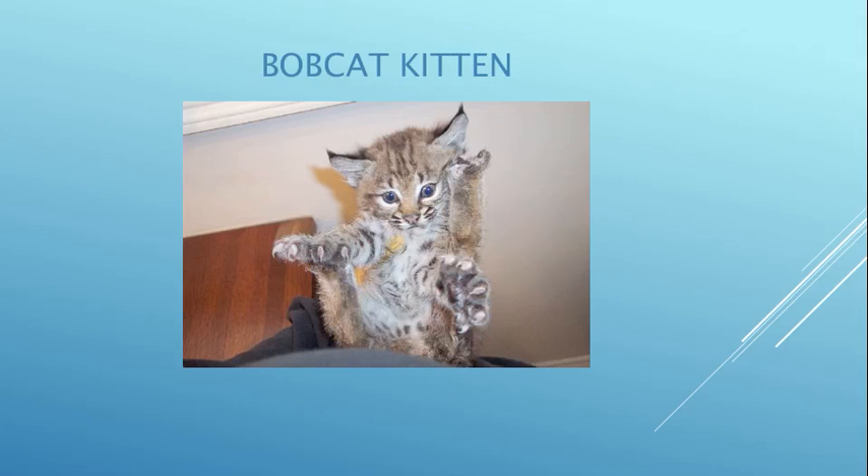Here's a vicious bobcat kitten — look at those claws. She was found at about six weeks of age by a couple in West L.A. in a park, at least that's what they told us. She was mixed with a few more bobcat kittens her same age and released back to the wild.